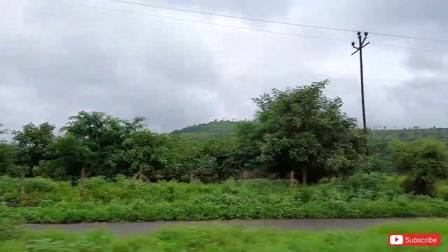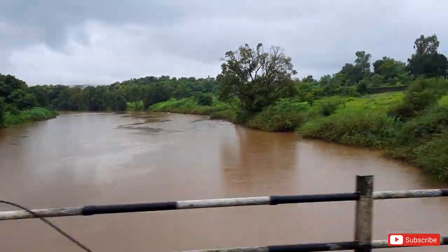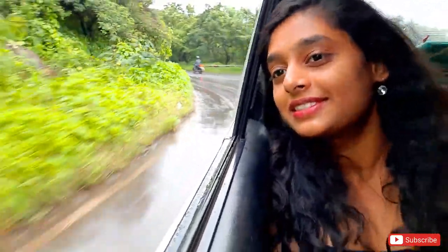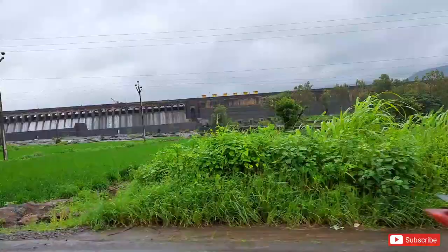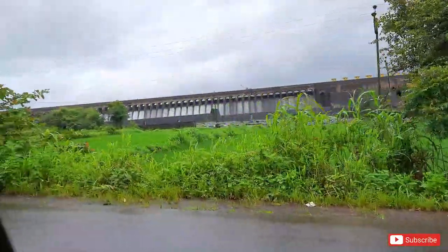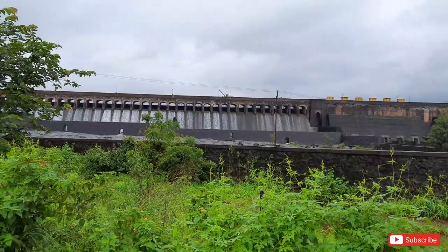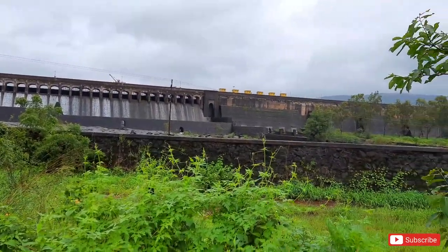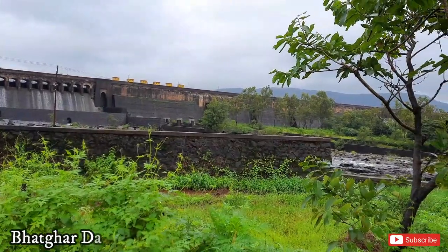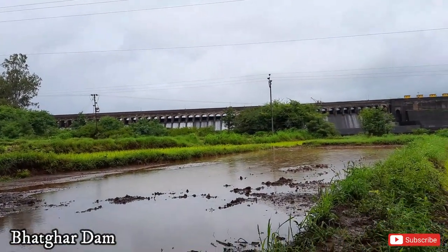Now we are leaving for Bhatgar Dam and hopefully we can get a glimpse of it. Bhatgar Dam is the oldest dam — it was built during the British time. Now nobody is allowed to visit the dam, but you can definitely visit the backwaters.